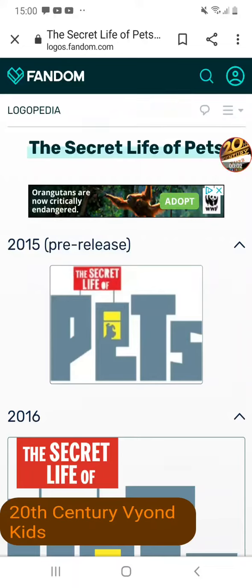Hey guys, welcome to the first episode of Logo History 2. This is inspired by RobG00407L.